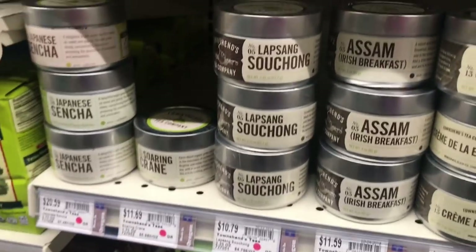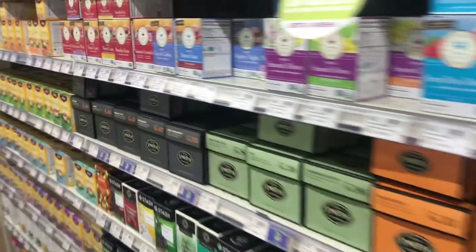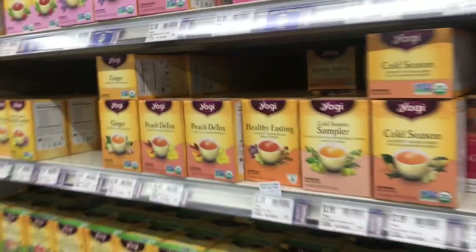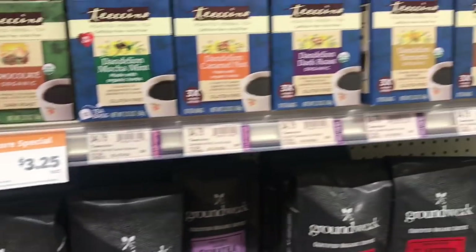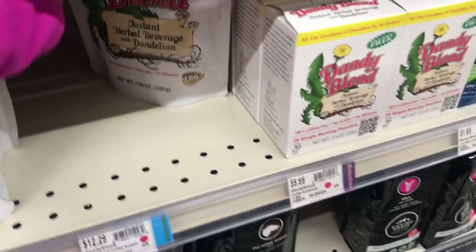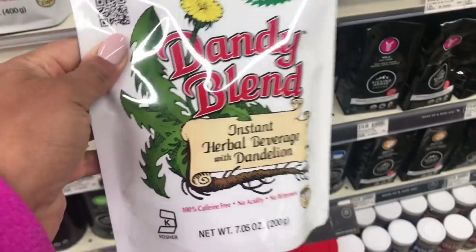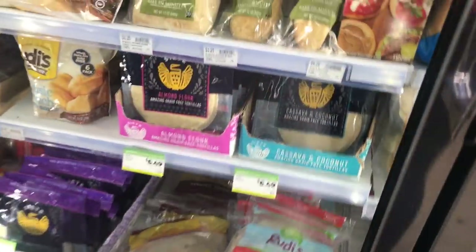Just checking out the rest of their tea. They also have Teeccino over here — super cheap Teeccino if you're into those. And then they have Dandy Blend. Dandy Blend is awesome if you're trying to get off of coffee. It's actually made out of chicory and roasted dandelion root, and it's an instant beverage — so yummy.